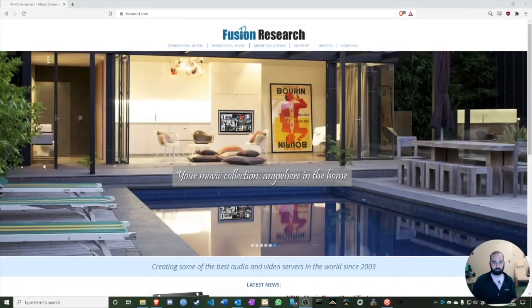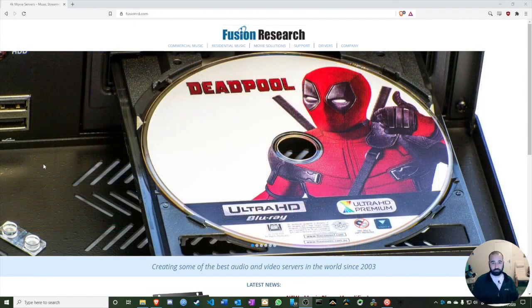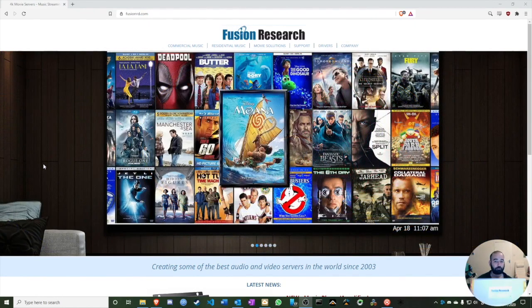Hello everyone and welcome once again to Indigo Distribution's video guide series. My name is Boaz from the tech and training team of Indigo Distribution, and today I'd like to talk to you about something very interesting: the Fusion Research Duet.